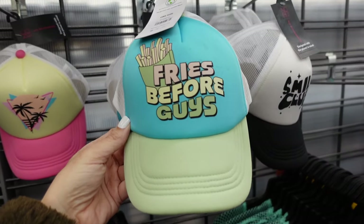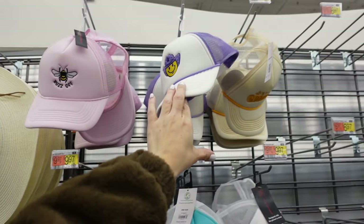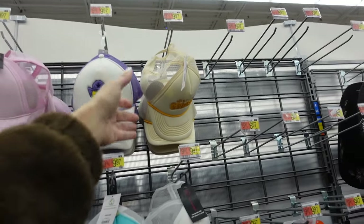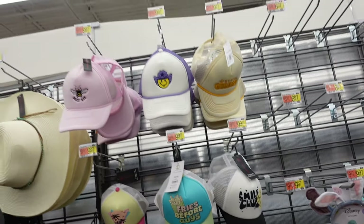Trucker style hats from No Boundaries with graphics — fries before guys, pom, bee, smiley face with cowboy hat, stay golden, and smile club. These are $9.97.